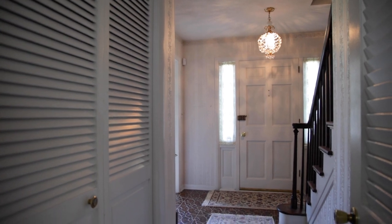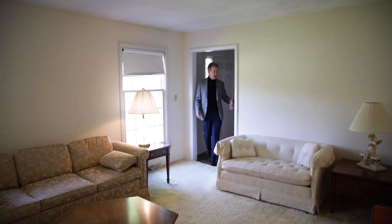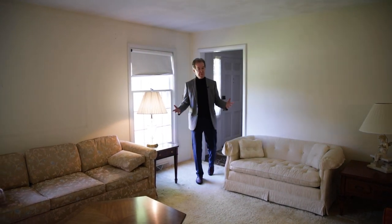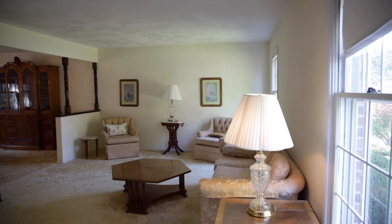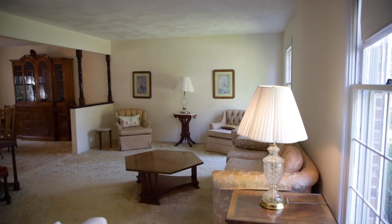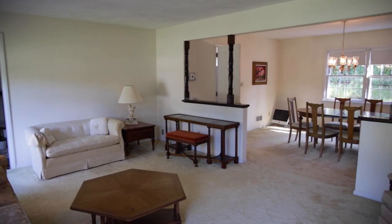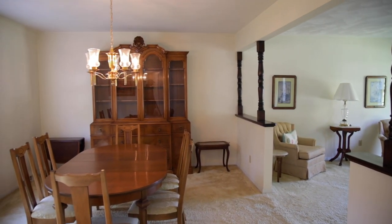Inside it's classic colonial. We have a center hall and a typical floor plan. Walking into the living room — it's big and beautiful. There's lots of light coming in from the front, and the back windows to the backyard are visible from the living room and also from the dining room. It's a nice big open living area.